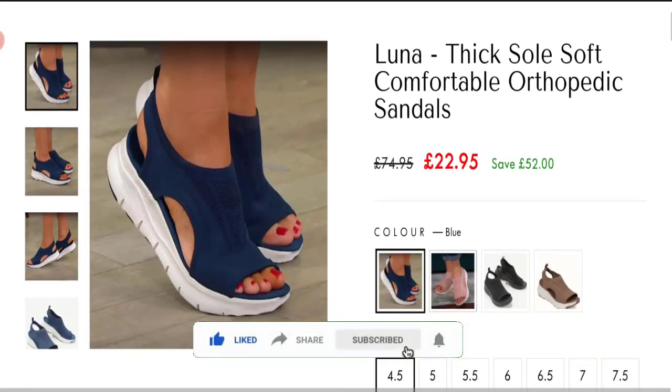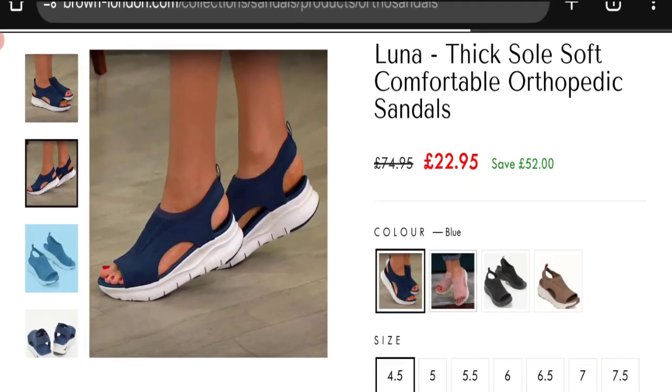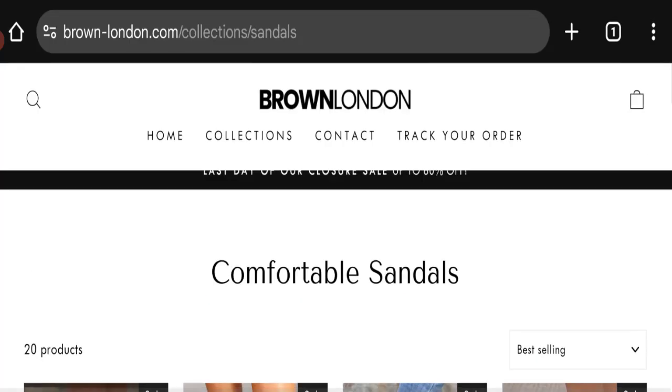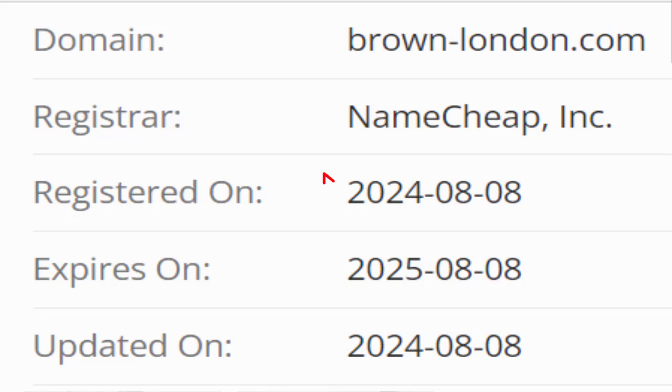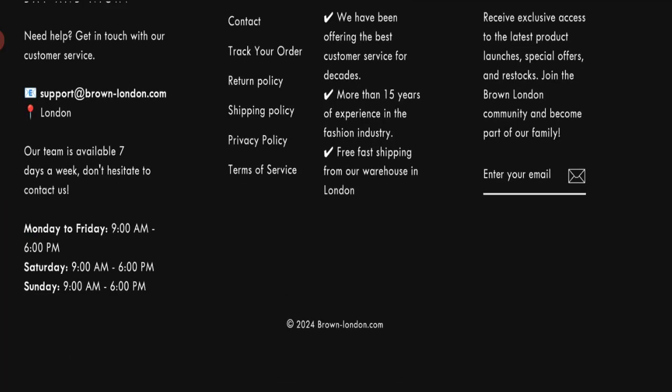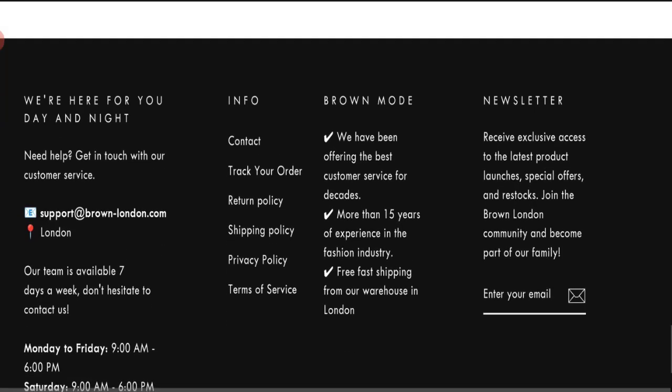This site is protected through HTTPS protocol and SSL integration to keep details and transmission safe. Now talking about the domain information — the domain name was created on 8th August 2024 and will expire on 8th August 2025, so this site is about two months and a few days old. The email address at the bottom of the page matches the domain name, which is a very good sign.